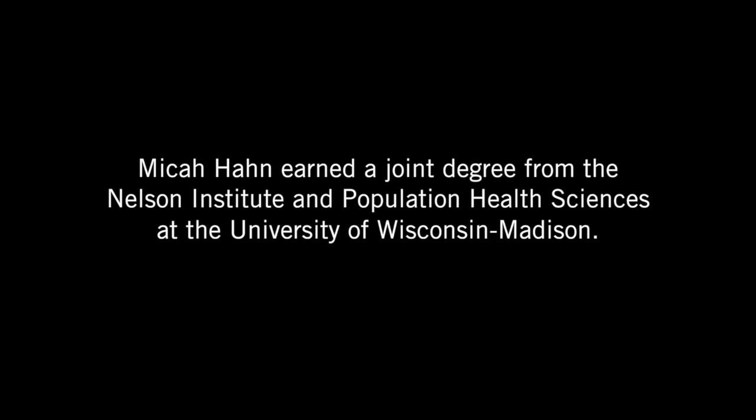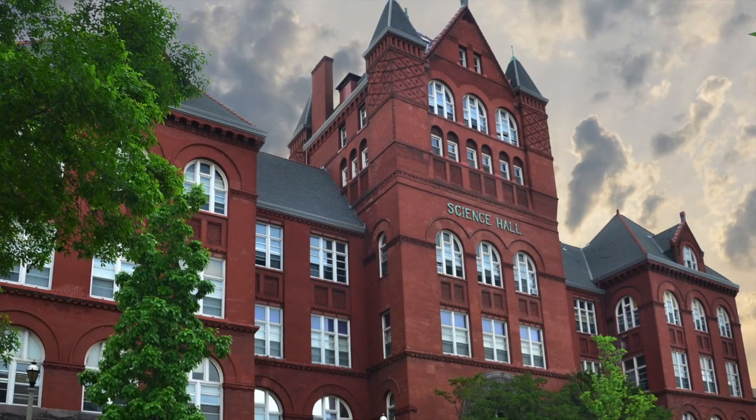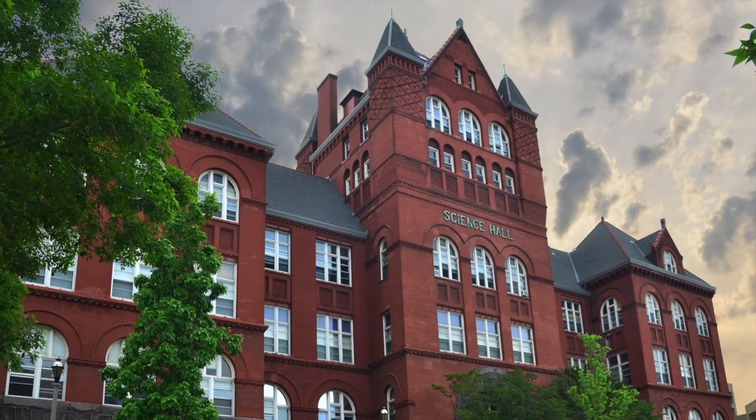The Nelson Institute was a great place to do my research. The Environment and Resources program was presented as a really flexible program where you could just build your own major, and that's exactly what I did — I probably took classes at seven different departments on campus. Applying for fellowships and postdocs, I talk about how I did this interdisciplinary research and how I'm both an epidemiologist and an ecologist. I think that makes me unique in the field of public health and environmental public health, and I don't think I could have received that training as easily at any other university.